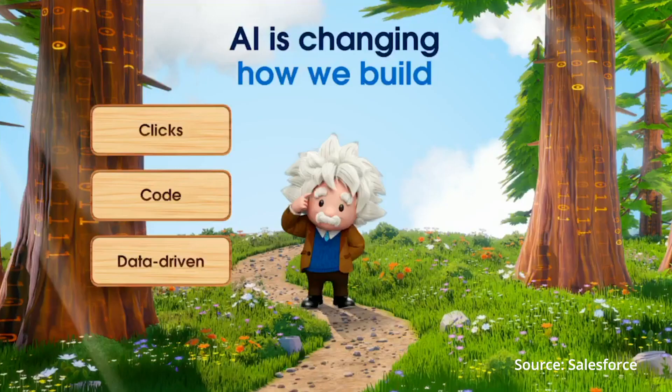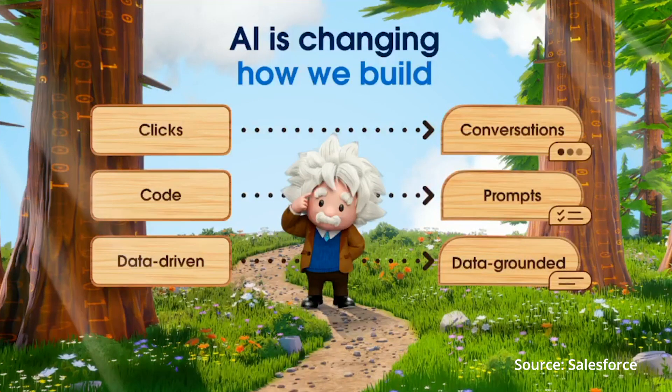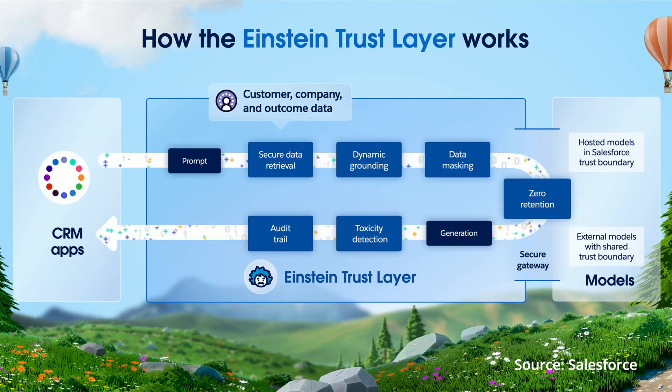In addition to the Copilot tool, Salesforce also introduced Einstein Copilot Studio, which allows developers to craft custom generative AI applications with ease using low-code prompt and skill builders. Both Einstein Copilot and Einstein Copilot Studio will operate within the Einstein Trust Layer, a secure AI architecture built natively into the Einstein One platform.